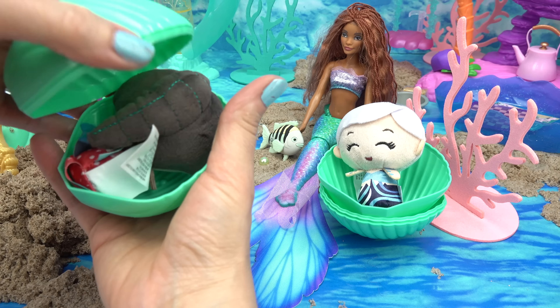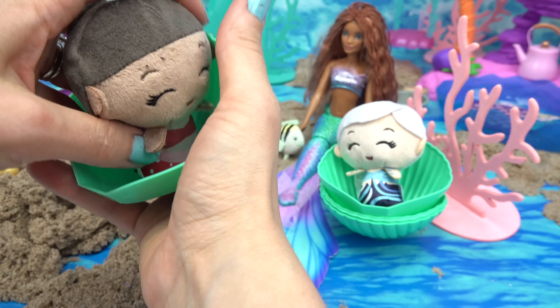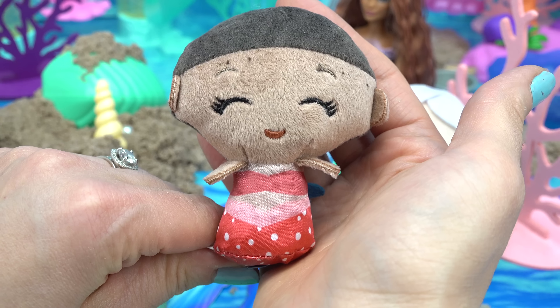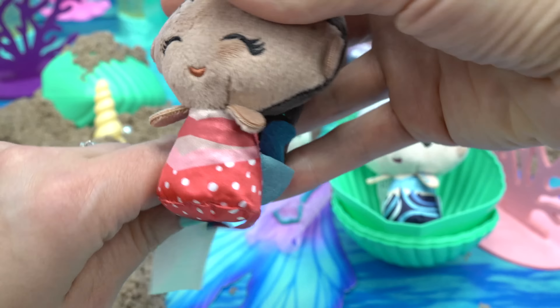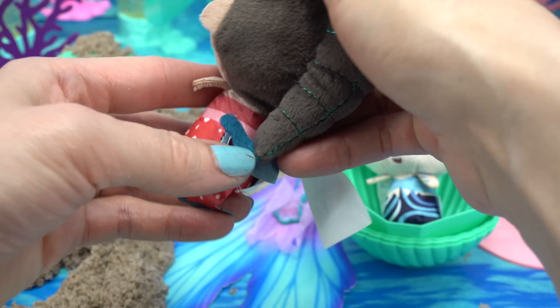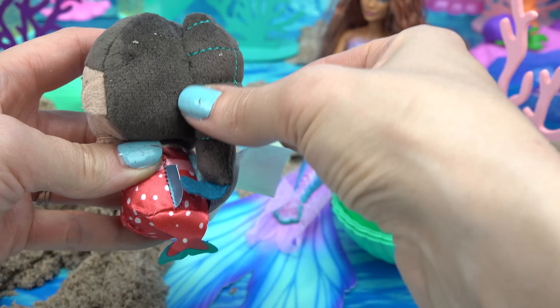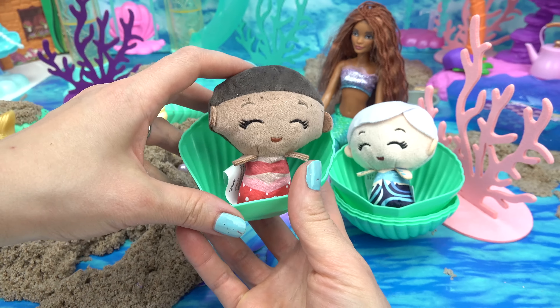Whoa! Oh, look at her braid, that's so pretty! Let's turn her around. We've got another sister — this one is Perla. She's got a red outfit and her tail is spotted with white. Oh my goodness, these tails are so cute! She's got a fishtail ponytail. All right, Perla, you can join your sister.